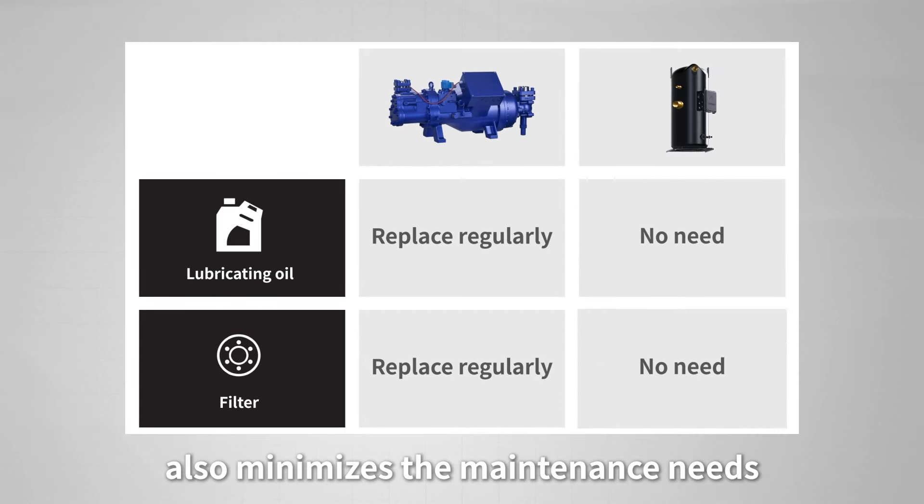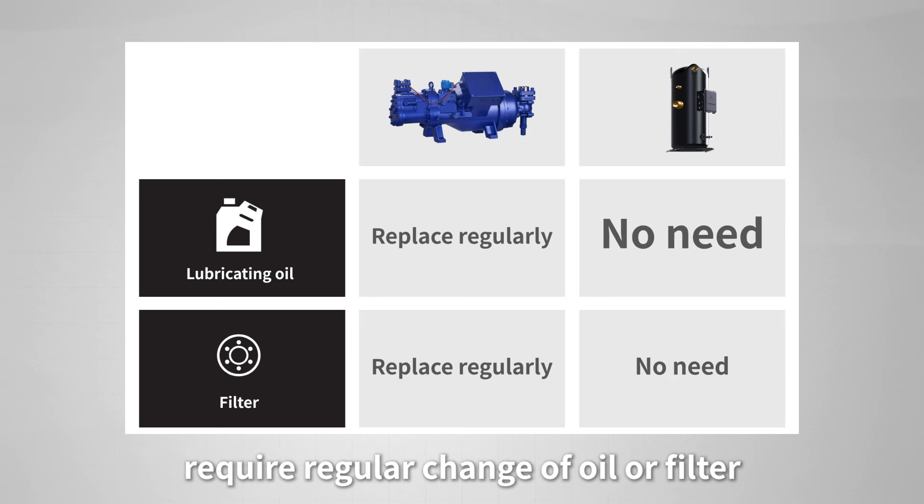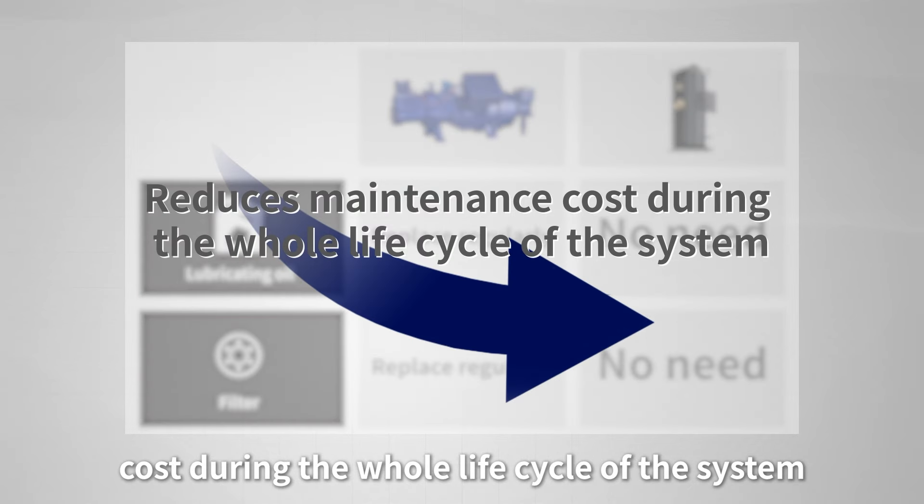Finally, a simpler structure also minimizes the maintenance needs. Scroll compressor systems do not require regular change of oil or filter, reducing the maintenance costs during the whole life cycle of the system.